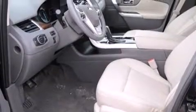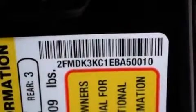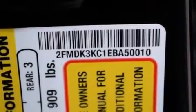Its top features include Bluetooth cell phone integration, a rear-view camera, heated seats, a speed-sensitive volume control system, a multi-link rear suspension, and traction control and stability control systems.